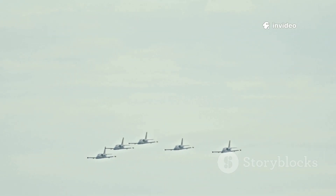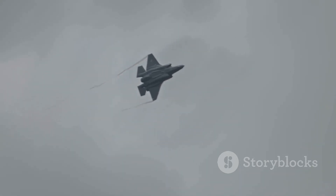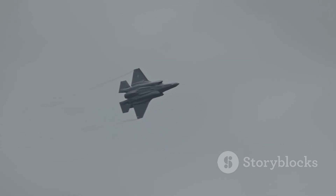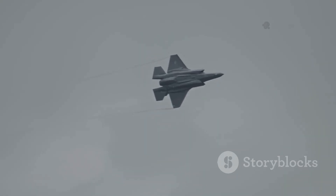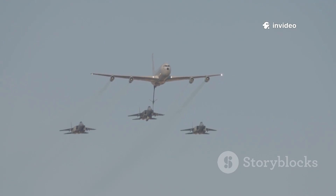For nations flying frequent sorties, these costs add up fast. The F-35's higher costs may be justified for stealth missions, while the Typhoon's lower costs suit air policing and readiness. Cost isn't just a number — it shapes fleet size, training, and strategy.